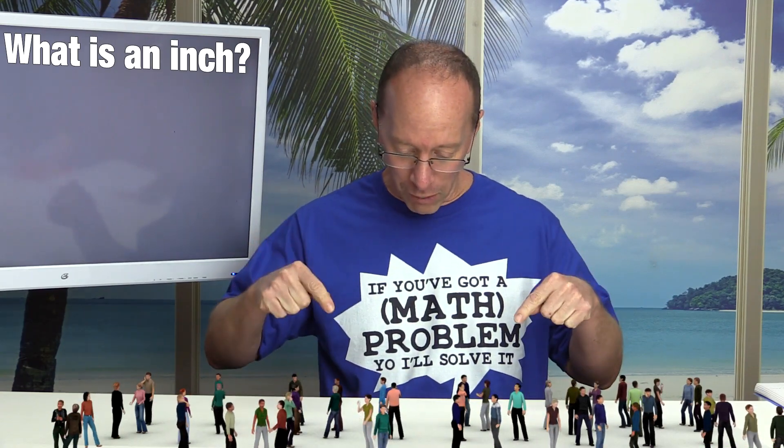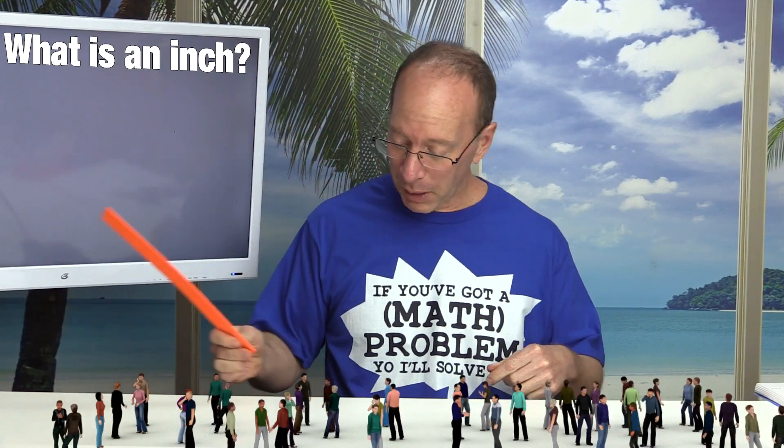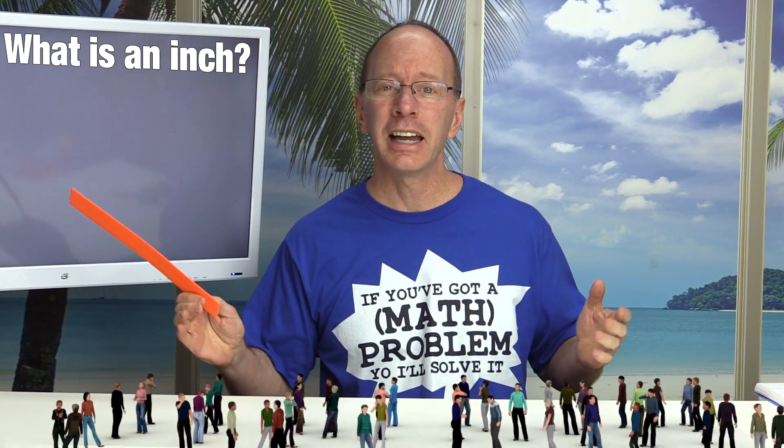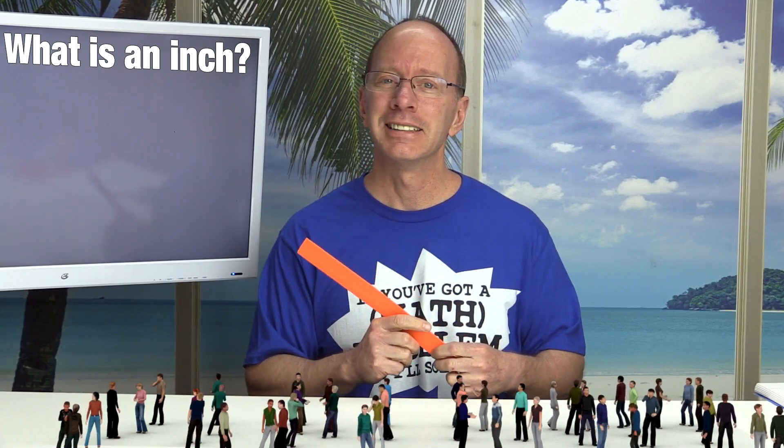Hey, welcome to the show. Wow, these people are super small. I think they are about the size of an inch. And that's what we're going to learn today — what is an inch? That is a unit of measure, a unit of length. So I'm going to tell you all about it. Stay tuned.